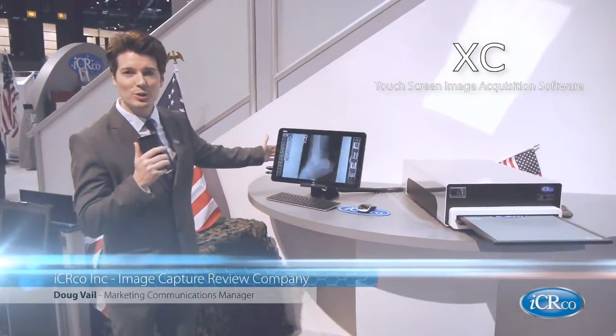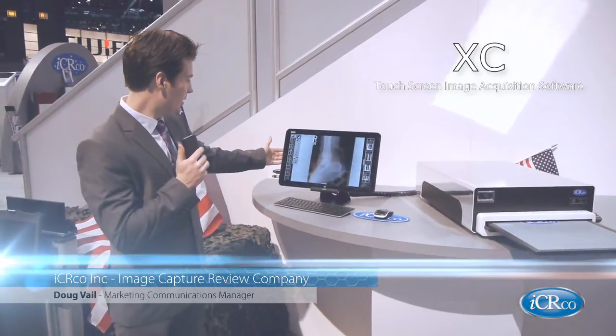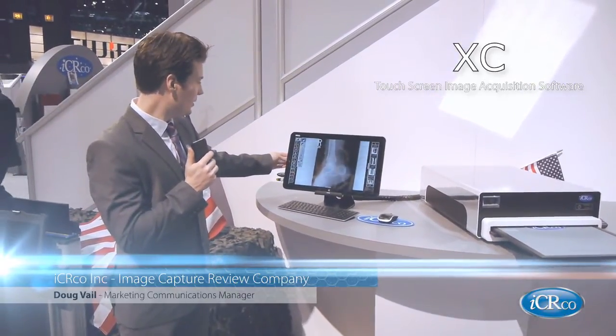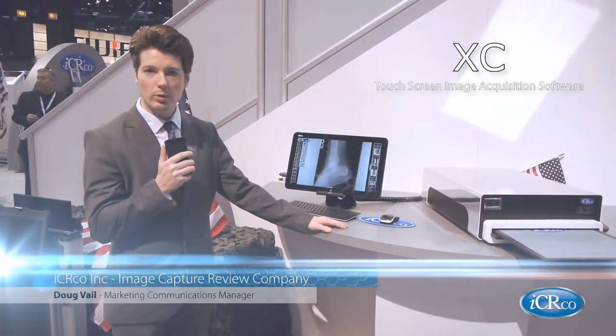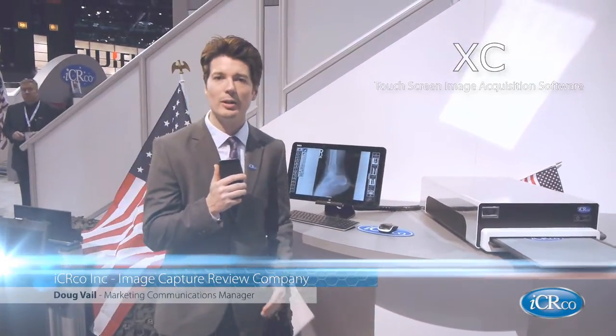Our XC software is our image acquisition software. It's touchscreen with a very simple layout and very clean design. This system is used for smaller clinics that don't require a larger throughput.